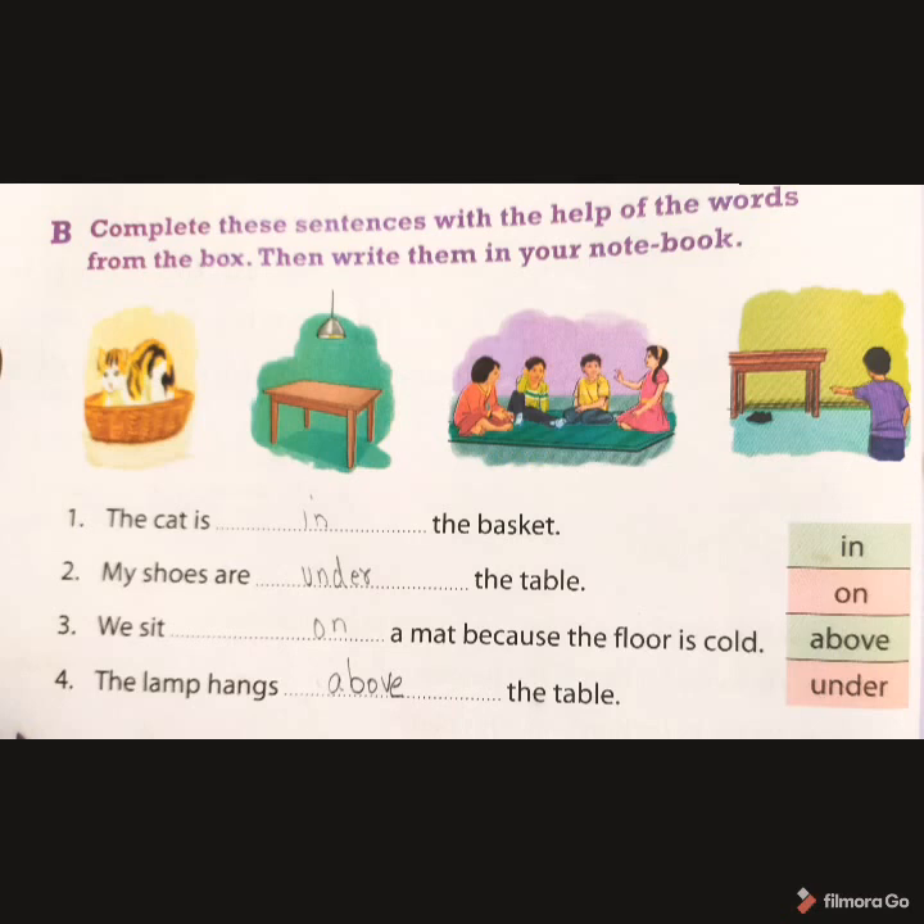Coming to page number 54, that is Exercise B. Complete the sentence with the help of the words from the bracket, then write them in your notebook. They have given pictures with word options in the corner. First: the cat is dash the basket — the answer is in. Second: the shoes are dash the table — the answer is under. Third: sit dash a mat because the floor is cold — the answer is on. Fourth: the lamp hangs dash the table — the answer is above.